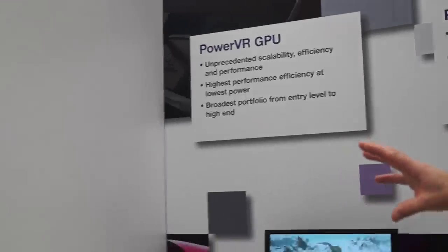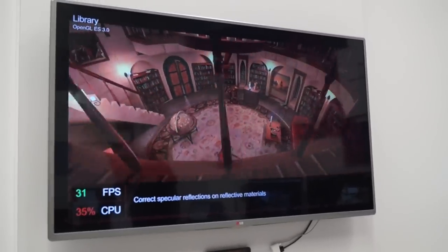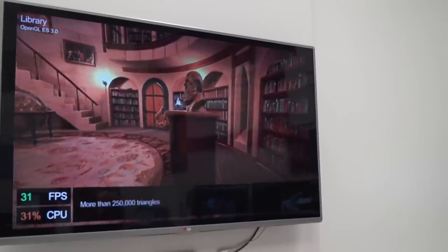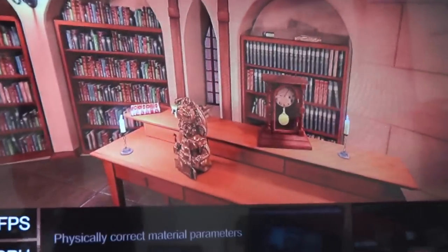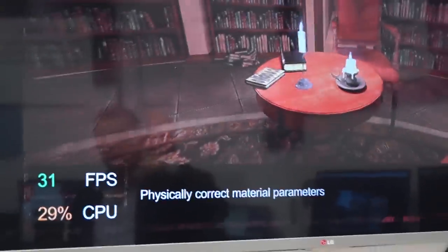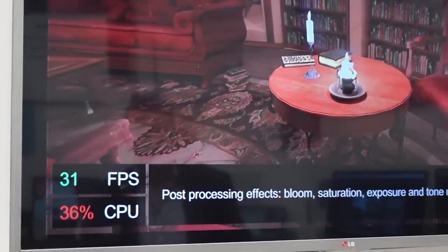We've got some demonstrations here of what state-of-the-art looks like using the latest API called OpenGL ES 3.0. You can see this large screen being driven by a smartphone using our technology. You can see the advanced materials effects, the very high complexity imagery, very high frame rate, but also incredibly complex and sophisticated graphics, whilst the CPU is actually at a very low loading — and that's what an advanced GPU does.